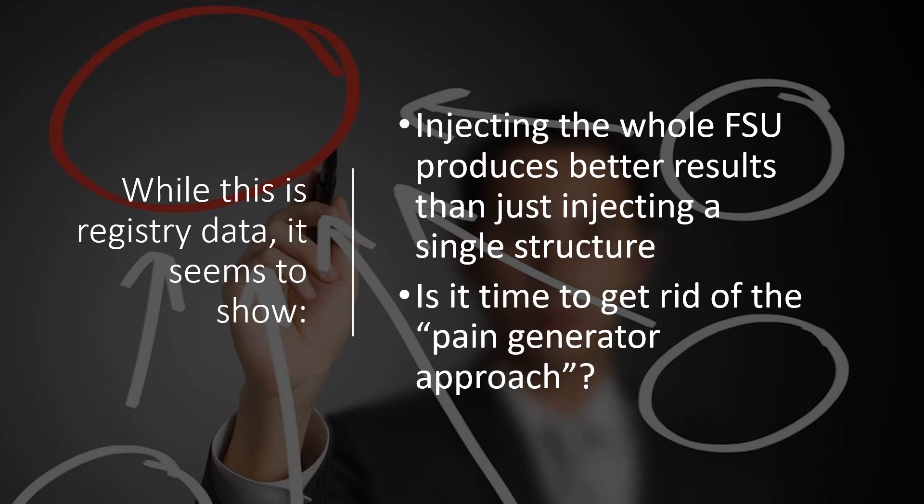And you have to ask the question: is it time to get rid of the pain generator approach? Thanks so much for watching, and have a great day.